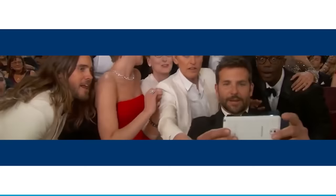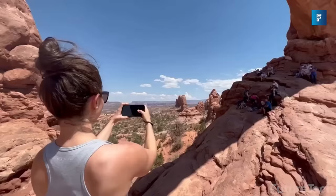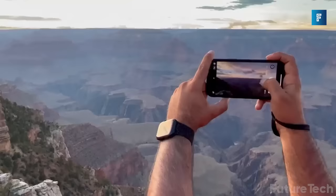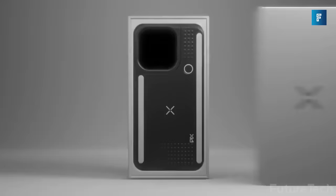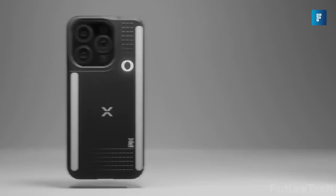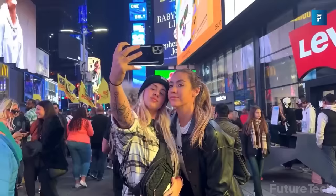iPix. Your smartphone — your most faithful and trusty companion. You take it with you everywhere you go, and like most BFFs, it's always got your back. Literally. Introducing the iPix, the latest and greatest phone case designed to help you make the top-notch, professional-grade pics you've always dreamed of.